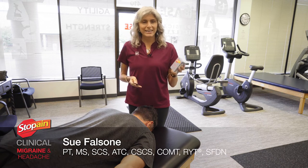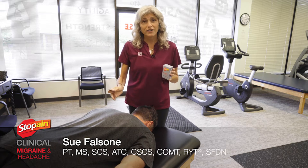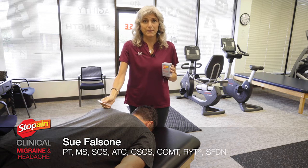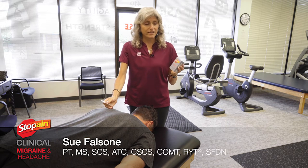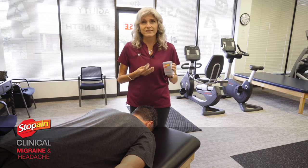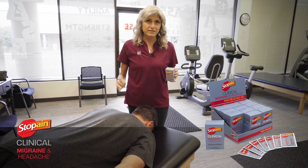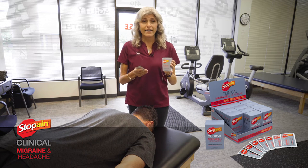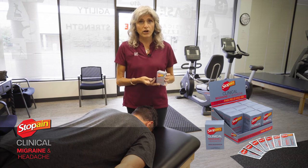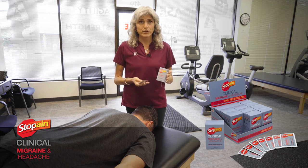Stop Pain Clinical Migraine and Headache is a great product for a lot of different types of headache patients. The reason I really like utilizing this topical pain relieving gel is that after I'm done with all of my other therapeutic interventions to help my patient from a headache pain relief perspective, I can send them home with this product that they can use independently up to four times per day.